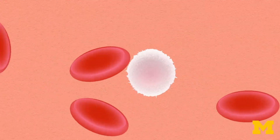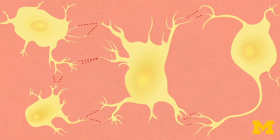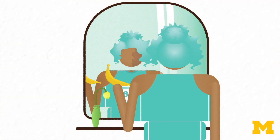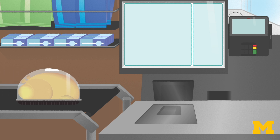Gene products influence cells in many ways, including how they grow, divide, move, and send and receive signals to other cells. Because of this, the messages in food can shape our physiology in profound ways. These messages depend on the types of nutrients contained in food.